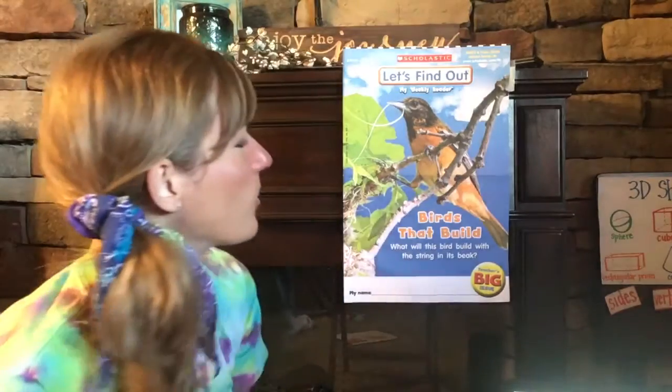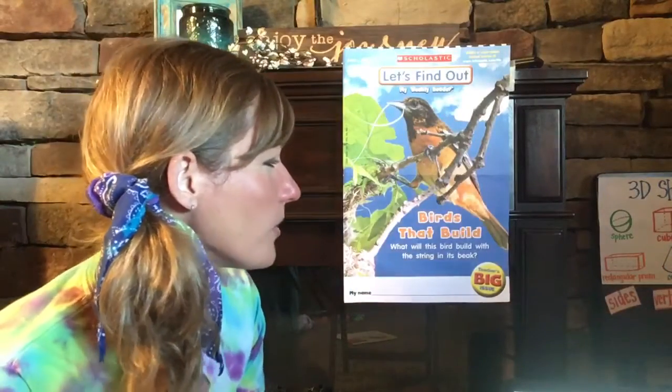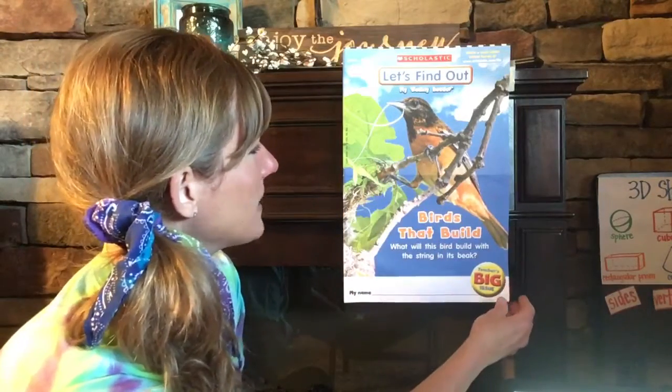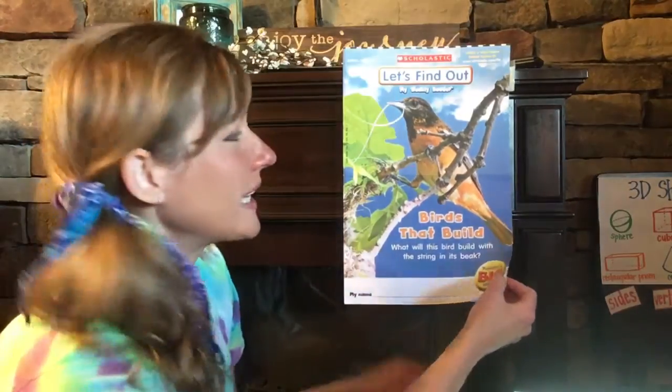Well, let's read this magazine — Birds That Build. It says: what will this bird build with the string in its beak? One sign of spring that we found last week was a bird's nest up in our rafters, and this bird looks like it's getting ready to build with the string in its beak.